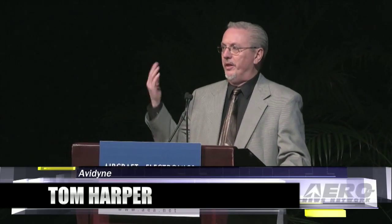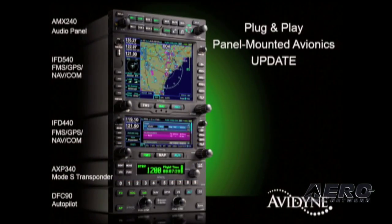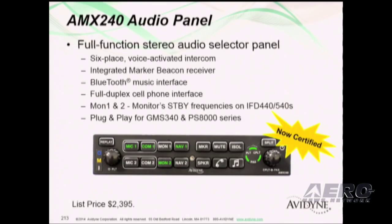As you know, we've introduced a full line of panel-mounted plug-and-play avionics that I'm sure a lot of you guys are anticipating and wanting to start installing. I'm proud to say that as we've chiseled away at the certifications on these products, we've completed TSO and ETSO on our audio panel, the AMX 240. It's a full-featured audio panel and it lists for $23.95.